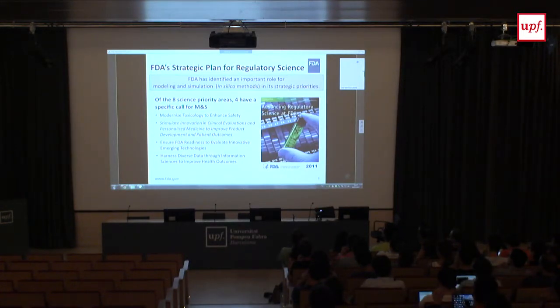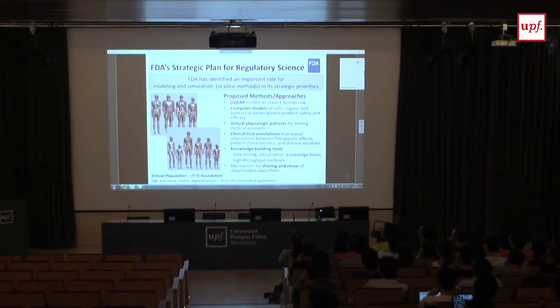In 2011, FDA put together an extensive report on regulatory science identifying areas the agency needed to focus on for tomorrow's challenges. Of eight science priority areas, four had a specific call for computational modeling and simulation. I'll make these slides available after the talk so you can access all the hyperlinks. That document identifies in silico methods including computer models of cells, organs, and systems.